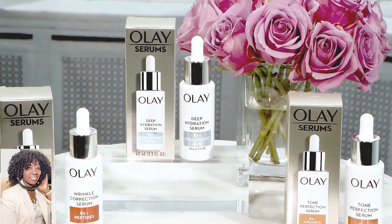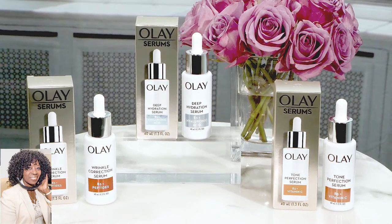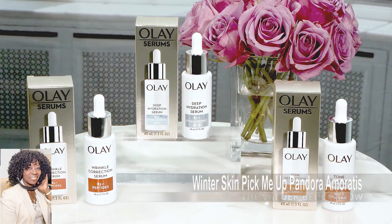Olay recently launched their Liquid Serums line. They are great for tackling wrinkle correction, toning, and hydration. What's great about having all three is that you can choose whichever one is best for your skin.